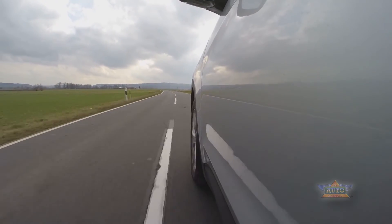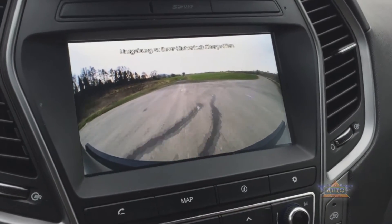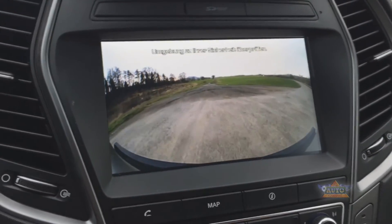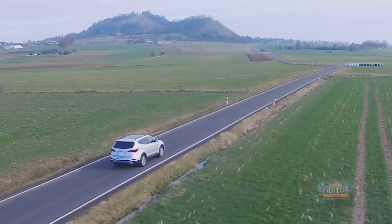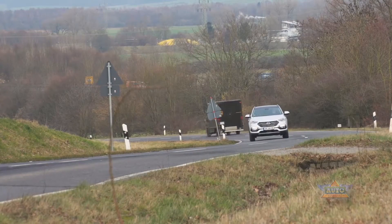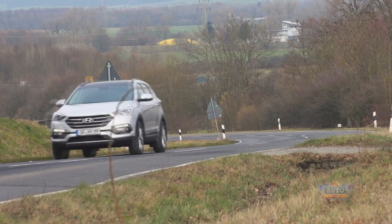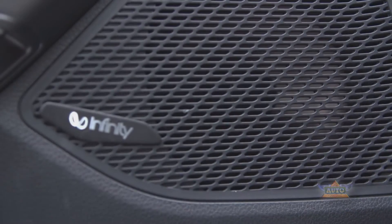The new rear cross-traffic alert provides a 180-degree surveillance alert for potential cross-traffic hazards while reversing. For more travel comfort, you can enjoy distance-controlled cruise control and, of course, the new infotainment system with digital radio, surround sound and an updated navigation system.